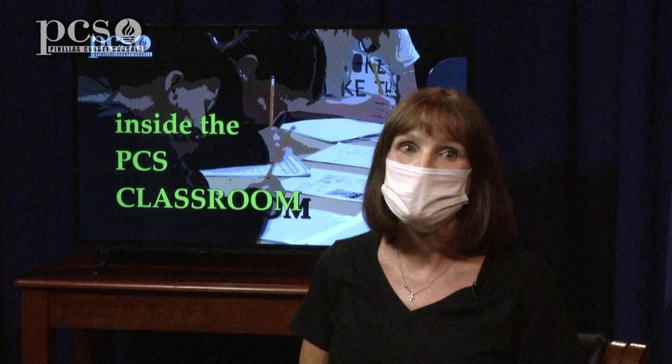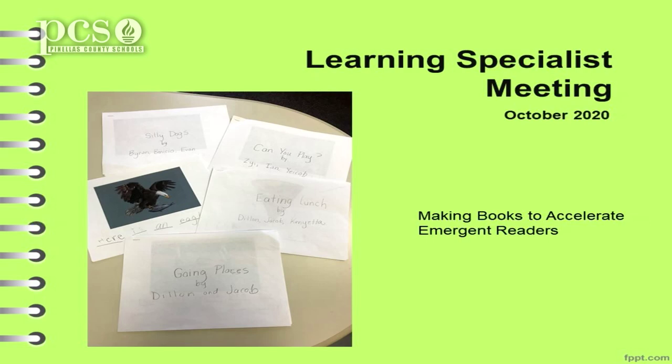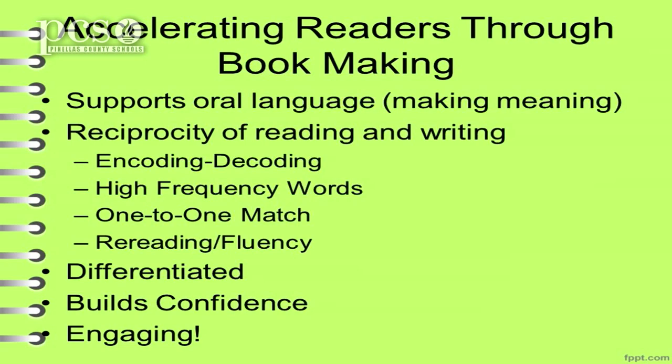Through making their own books, students are able to talk, do some oral language rehearsal, practice their letters and the formation of the letters, practice using their high-frequency words, and create a book that's their own — which creates confidence and excitement and a flurry of activity that will accelerate these kids in their reading and writing achievement.